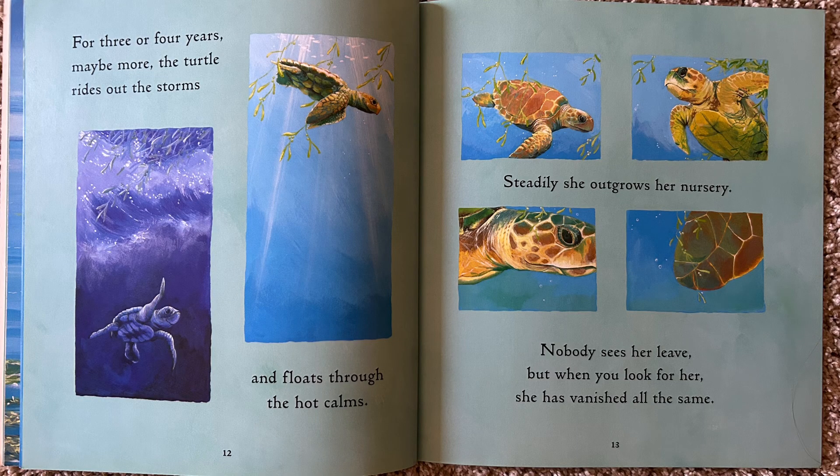For three or four years, maybe more, the turtle rides out the storms and floats through the hot calms. Steadily, she outgrows her nursery. Nobody sees her leave, but when you look for her, she has vanished all the same.